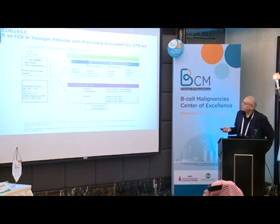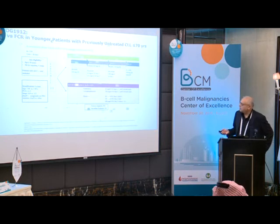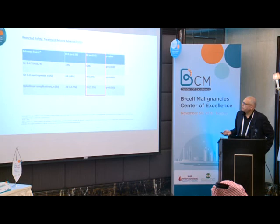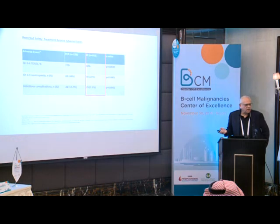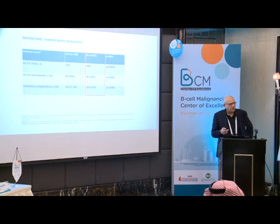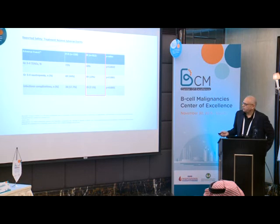ECOG 1912 for previously untreated CLL patients — this trial showed benefit for patients started on ibrutinib. Regarding safety: treatment-related neutropenia was certainly less with ibrutinib, but looking at infectious complications — though lower overall — ibrutinib is a lifelong therapy compared to time-limited FCR. The smaller numbers of complications in ibrutinib arms may look favorable, but as time passes, these risks persist whereas FCR is only six months.